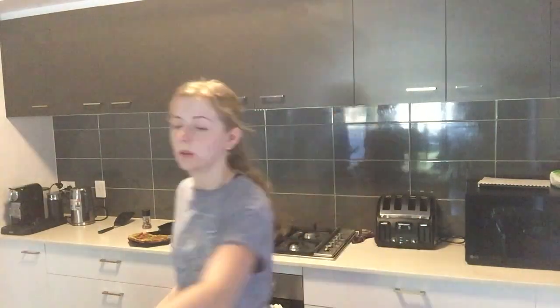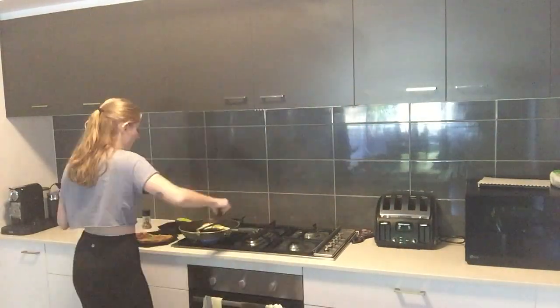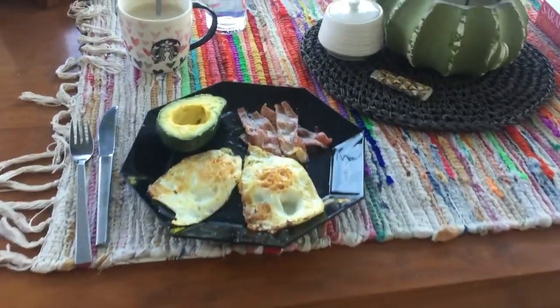Then I will put the eggs on. All during this, usually I will unpack the dishwasher, but luckily for me it was already unpacked this morning, so that was really good. Then I will take breakfast up to Nathan while he works on his intense as hell code. And then I will go outside and eat.